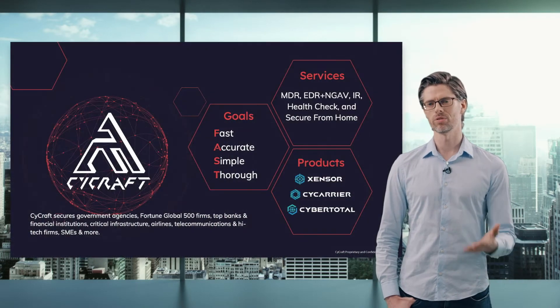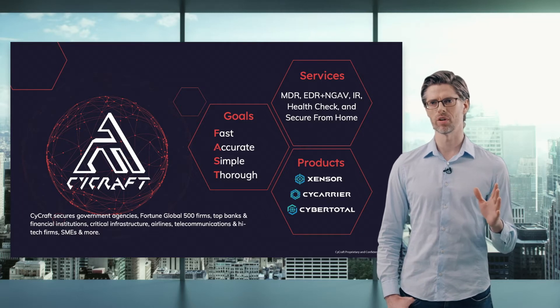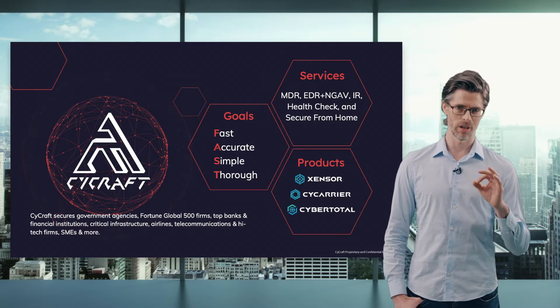Hi, I'm Chad, the Global Product Manager for SciCraft. Today I'm going to introduce SciCraft to you. SciCraft secures government agencies, Fortune 500 firms, and top banks globally. Our goals are to be fast, accurate, simple, and thorough.